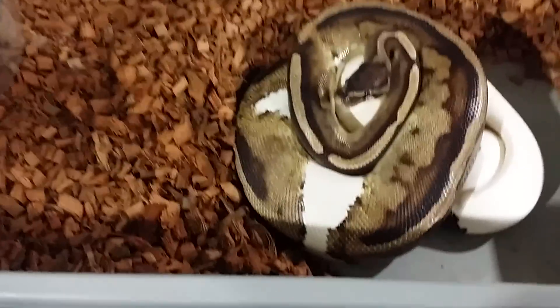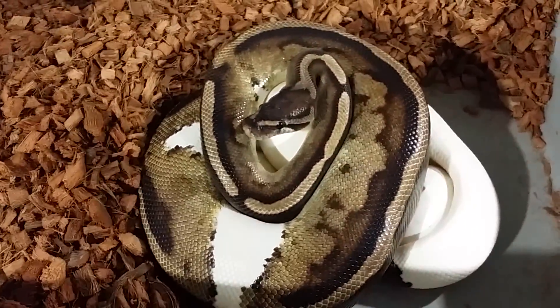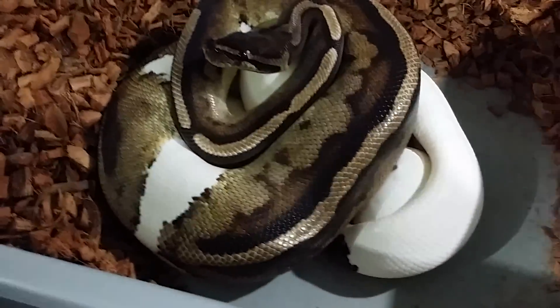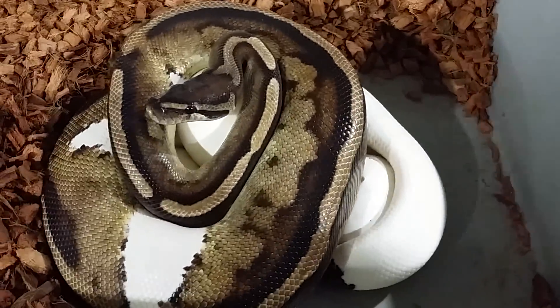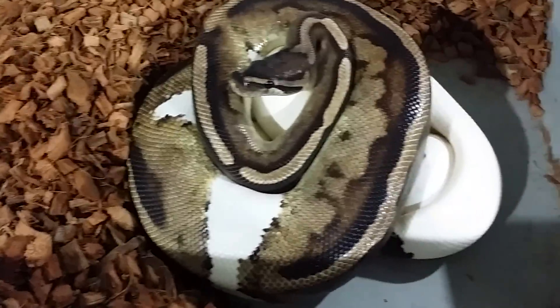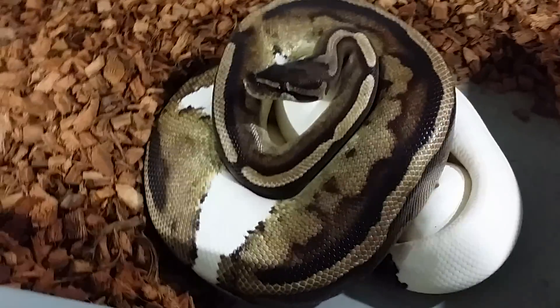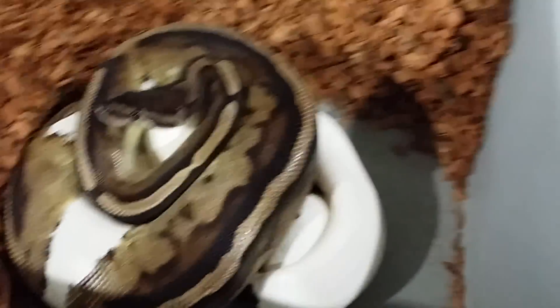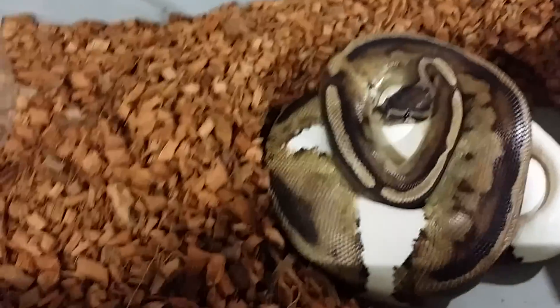Just got the first clutch of the season. Female Pied to the Coral Glow Black Pastel male again. See if these babies come out like the ones I showed in the update video. Same exact pairing. Let's see what she got.